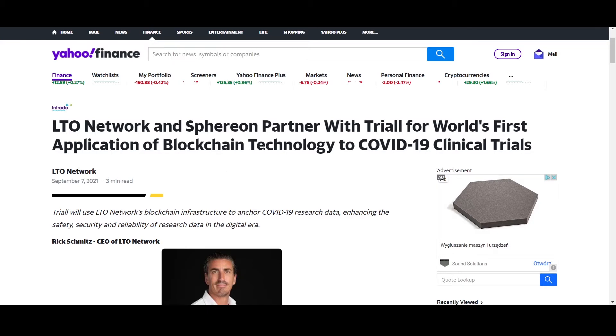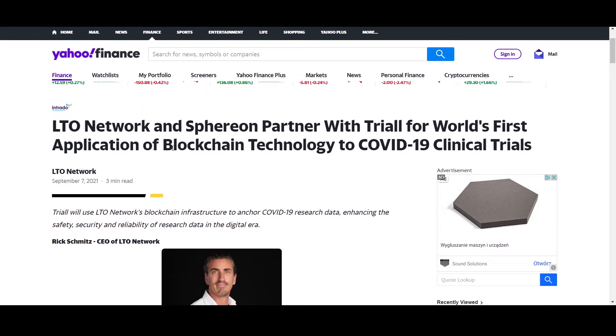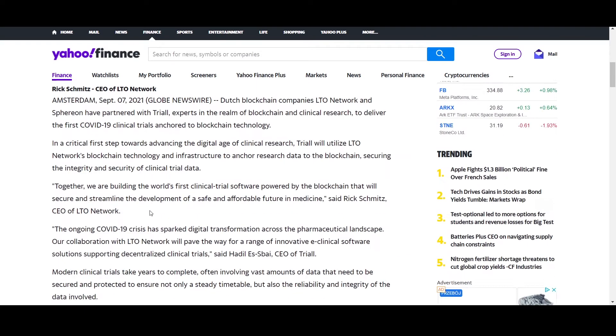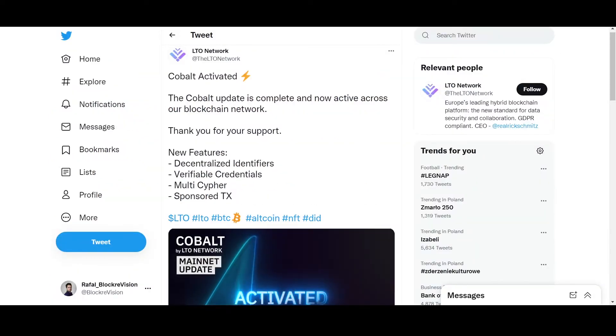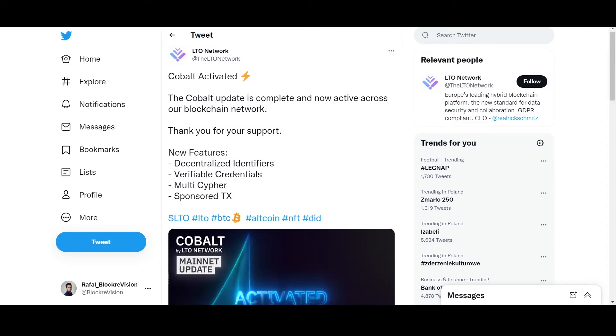LTO Network and its Sphereon partner have trialed the world's first application of blockchain technology to COVID-19 clinical trials. LTO is putting innovative data onto the blockchain to be stored permanently in a decentralized, immutable database. The network is trying to achieve what many companies struggle with: preserving data on decentralized structures where it cannot be altered over time.